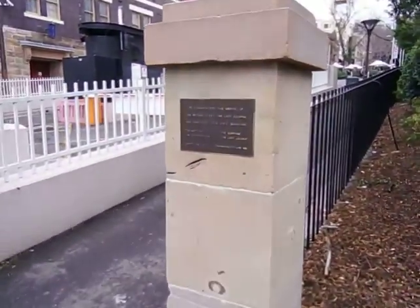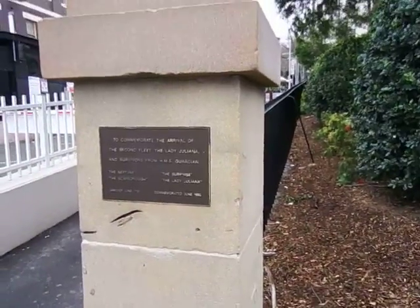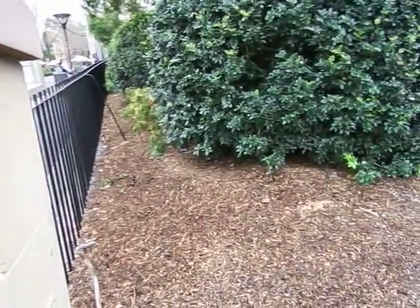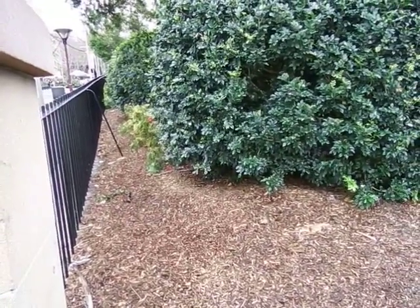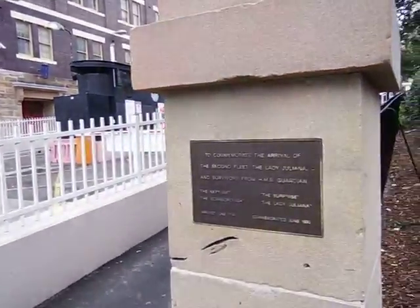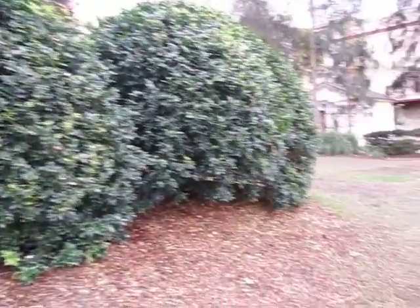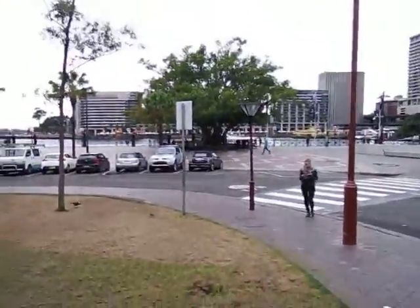And here's a commemoration for the arrival of the second fleet — Lady Juliana and the survivors from the Guardian, the Neptune, Scarborough, and the Surprise. They arrived in 1790 and were commemorated in 1990. That was the second fleet, known as the Death Fleet.